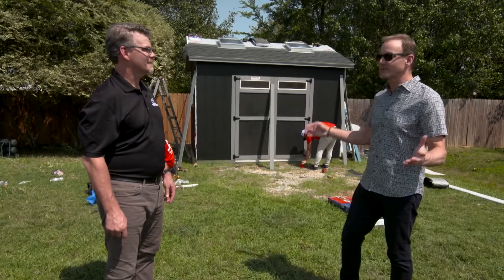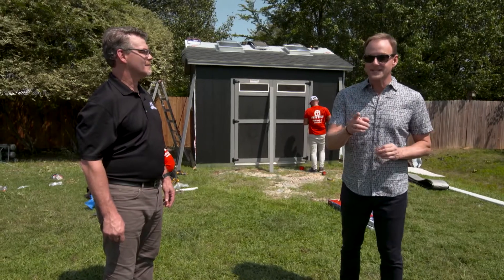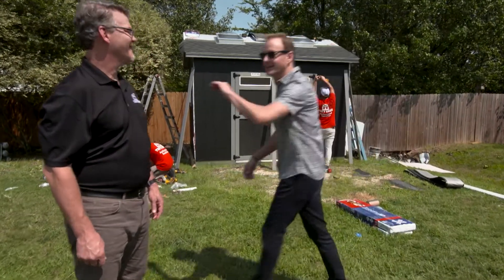With all the noise around here — construction, planes overhead, dogs barking — the next step is going to be with our friends at Goodman Manufacturing. I'm going to go take a look. Good to see you, Phil.